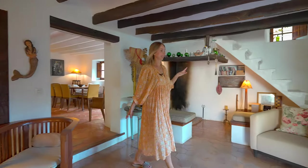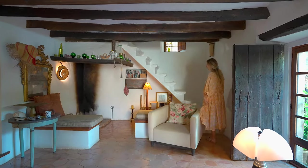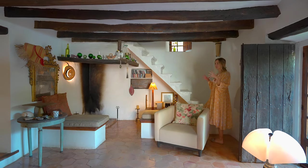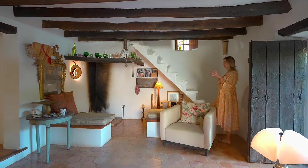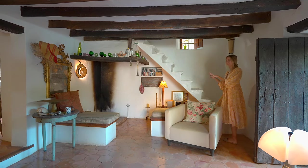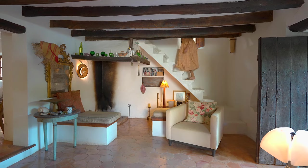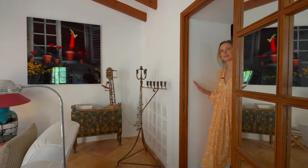Now I'm going to take you upstairs. This is actually a really fantastic space to enjoy in the winter — it's like a real traditional Mallorquin way of life to all huddle around the fire, and that's where people would keep warm. And now I'm taking you to my favorite part of the house.